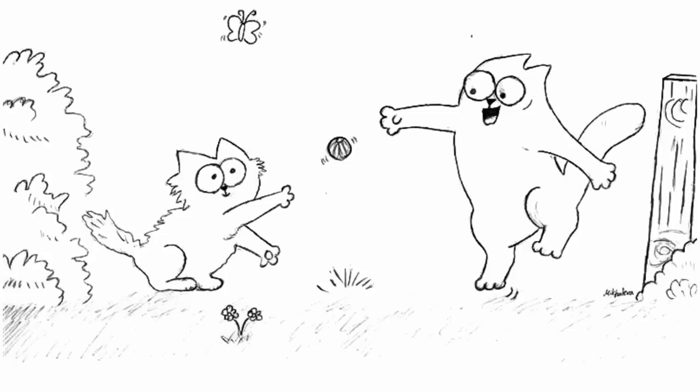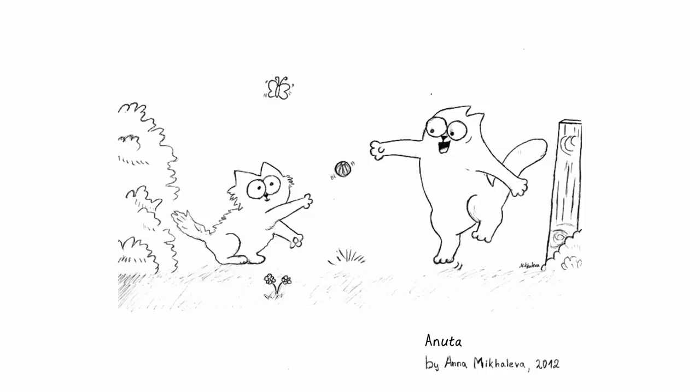I really like this picture of the cat playing with a kitten in the garden. Looks like a really nice summer's day there.